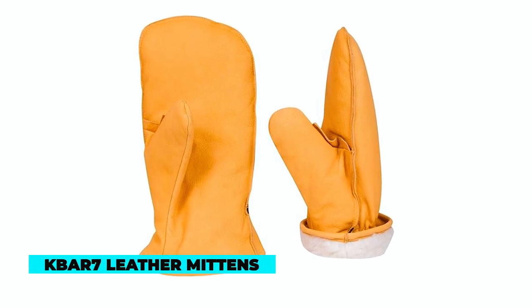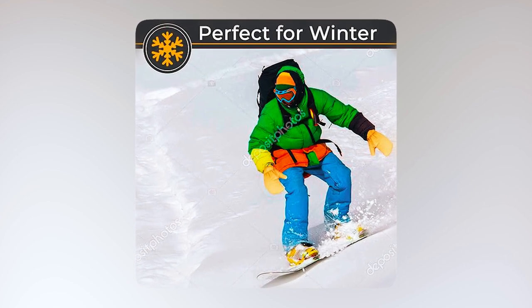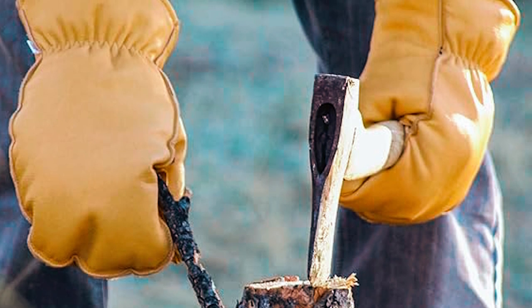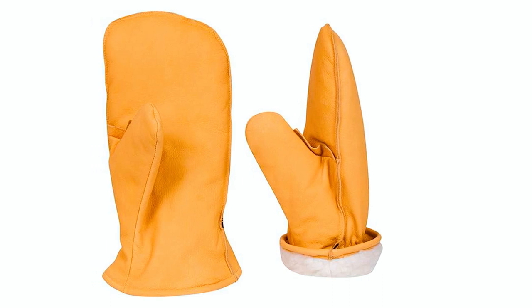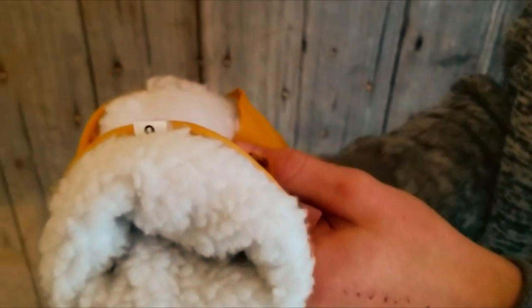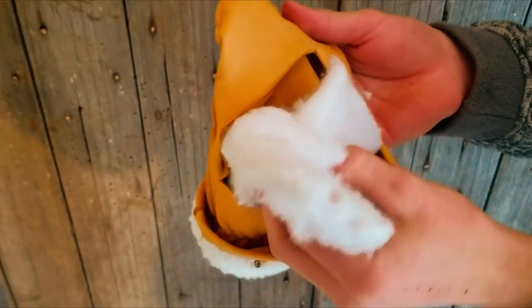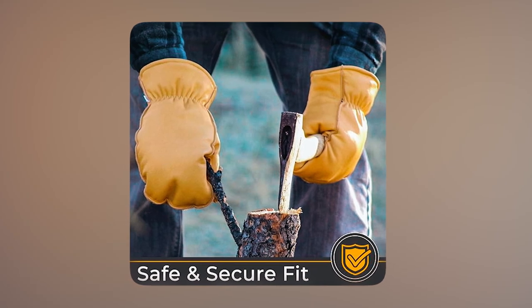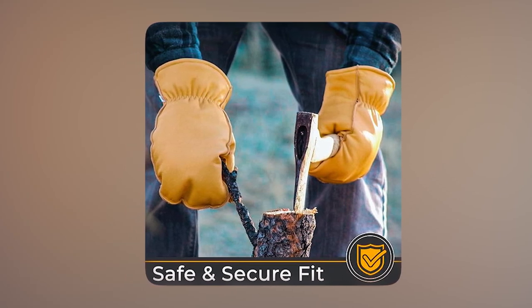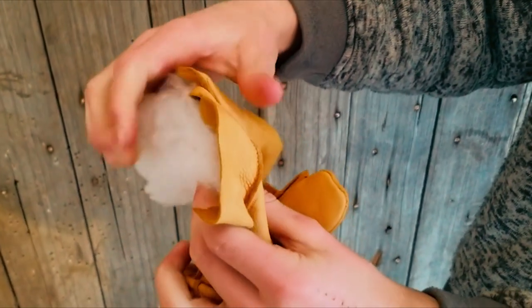K-Bar 7 Leather Mittens. The K-Bar 7 Leather Mittens, crafted from durable goatskin leather, are engineered to provide unparalleled winter protection. The thick goatskin, featuring natural lanolin for smoothness, ensures durability and waterproofing. These mittens, available in various sizes, incorporate 150-gram polyester insulation fused to Sherpa lining, enhancing warmth. Offering superior support and comfort, they are perfect for outdoor adventures like wood chopping, hunting, and snowmobiling. K-Bar 7 prioritizes a comfortable fit, urging customers to size up for optimal satisfaction. Give the gift of warmth and functionality with these versatile, robust mittens suitable for the entire family.